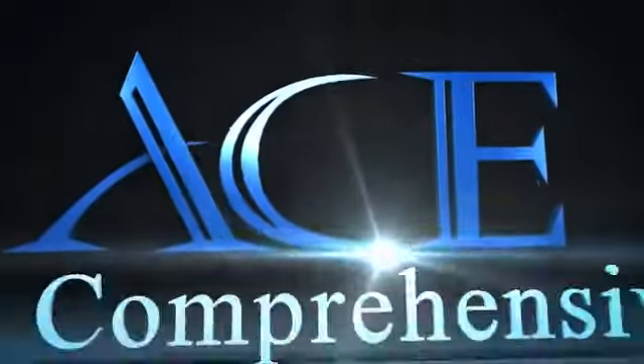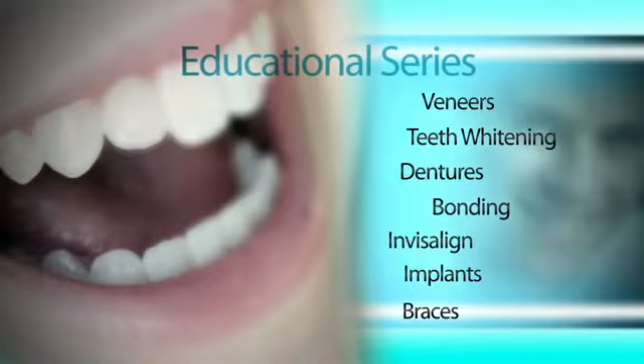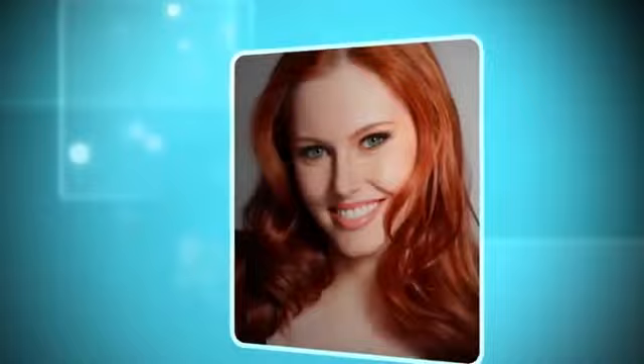Welcome to the Ace Educational Series. Our continuing educational series focuses on all forms of cosmetic and specialized dentistry. Our goal is to educate you and refer you to top Ace Associates in your area to help you obtain your perfect smile. Having a beautiful smile can change the way people see you and how you see yourself. The top dentists in the world are Ace Associated. Don't trust your smile to anyone else.